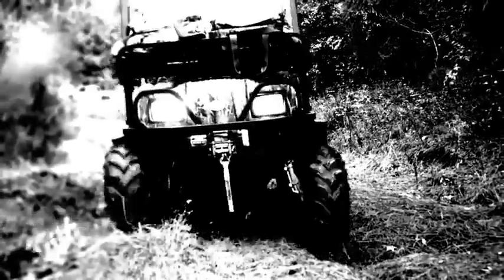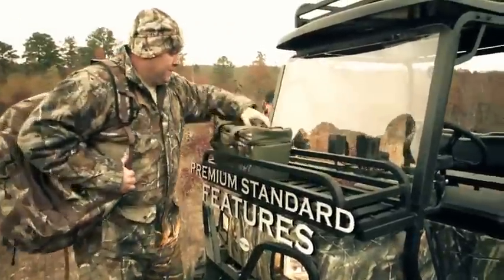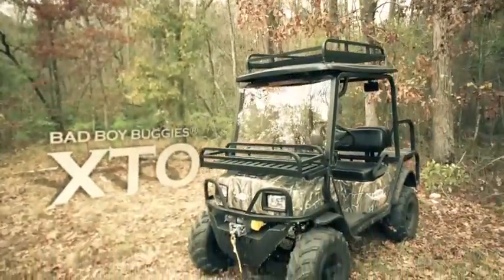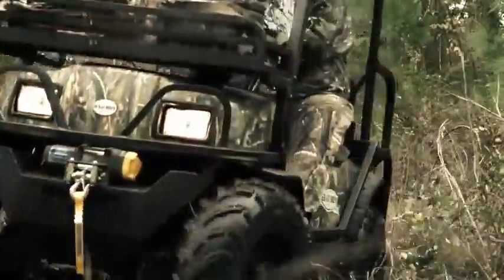So if you demand silent operation, extreme off-road performance, premium standard features, and an unmatched ride, you need the XTO from Bad Boy Buggies. They'll never hear you coming.